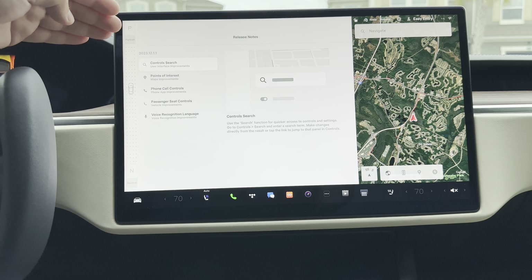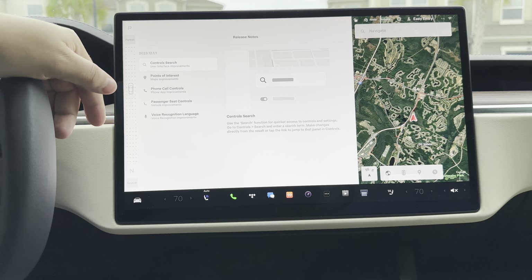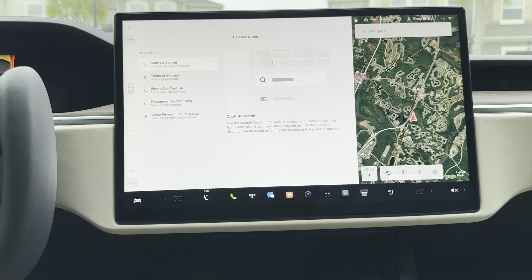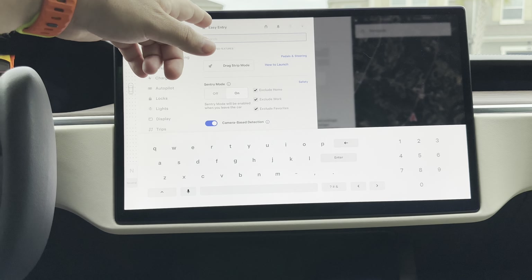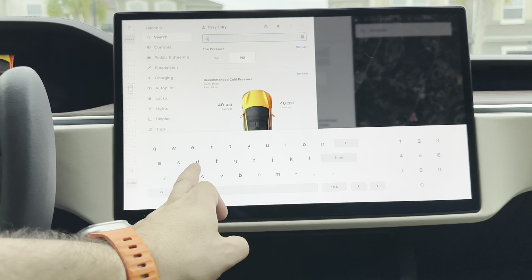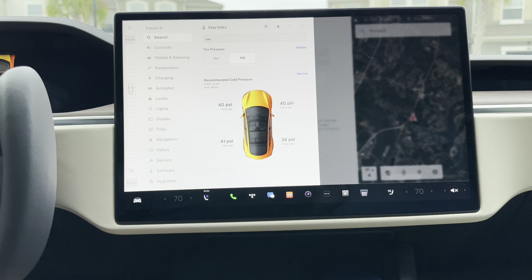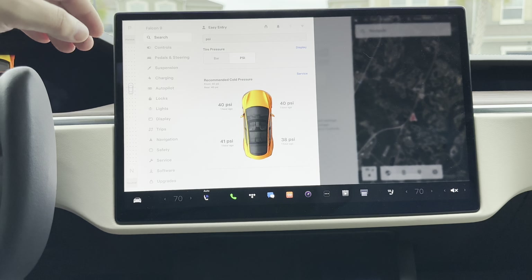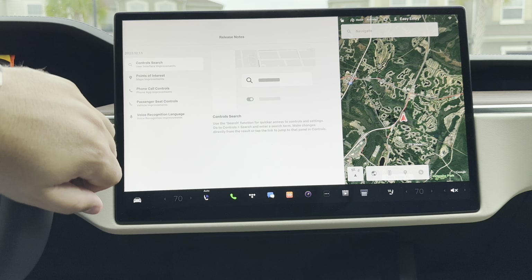If you did not get 2023.12.1, what that entails is a new custom control search. If you jump into your menu, you can see there's a new search. We'll just search for 'PSI' and you can see it all pulls up — basically whatever you type for, it's a universal search. Works very well and it is handy if you don't know where something is in the menu.